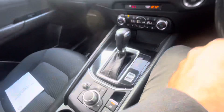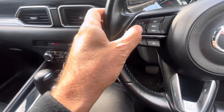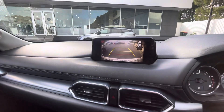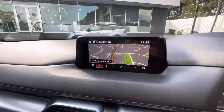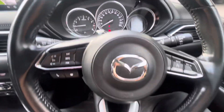So it's got your push button start, which is very popular. Has your reversing camera, sat nav. Beautiful looking car. 90,792 kilometers.